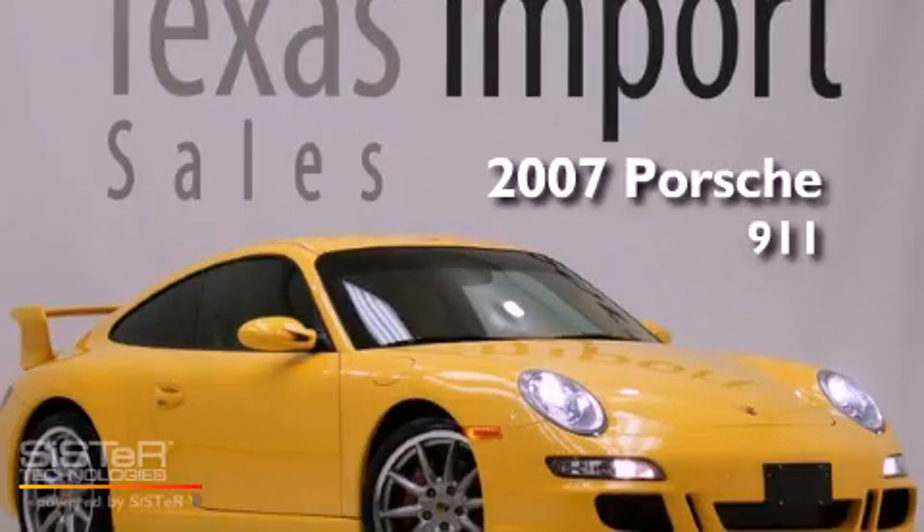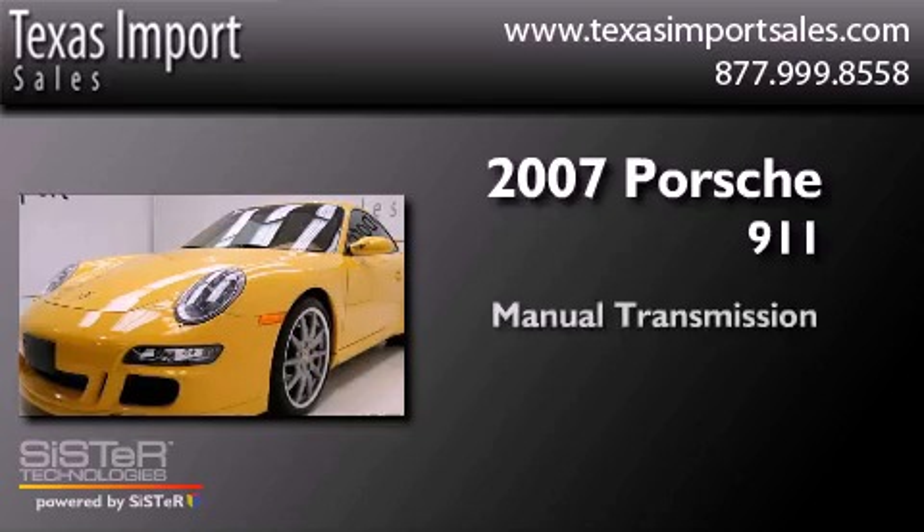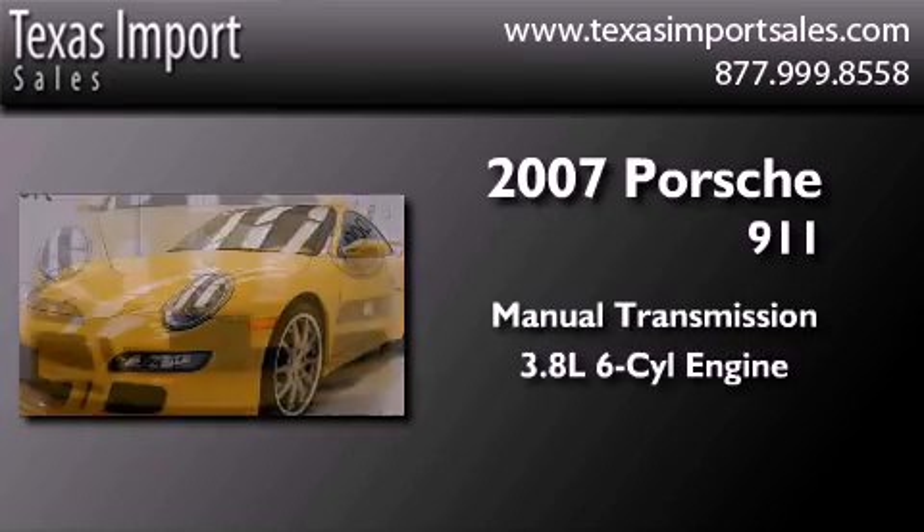This is a 2007 Porsche 911. This vehicle has seating for four adults and a six cylinder engine.